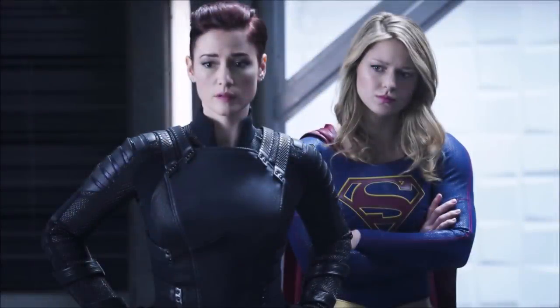Moving on to the next photo, this is my favorite: Alex and Supergirl, the Danvers sisters, both suited up in their superhero suits. It's very reminiscent of season one — Kara in the classic position with Alex hands on her hips, standing next to each other looking totally badass.